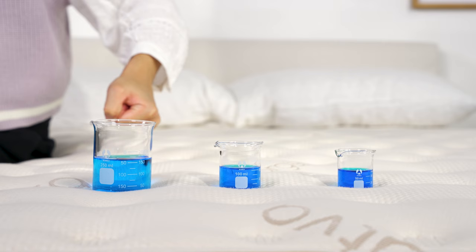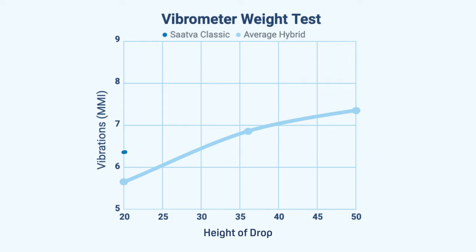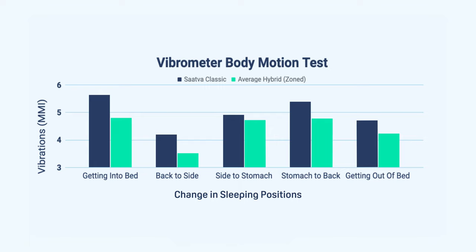Speaking of partners and pets — if you share a bed with either, you might look for good motion isolation. The Saatva did not do great here. Our testing team dropped 25-pound weights from various heights to record how that drop ripples across the surface, and results showed the Saatva's performance was below average. That makes sense — it's a relatively firm bed with minimal foam and is almost entirely made up of coils, so there just isn't a lot of material to absorb that energy. A second test recording vibrations as testers moved positions and got in and out of bed also showed more vibrations than the average foam hybrid. If you're a light sleeper or have a restless bed partner, we'd really caution you to think hard about the Saatva Classic.